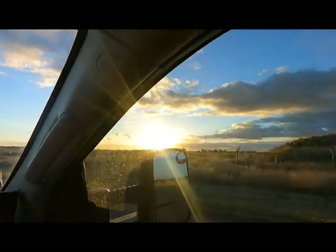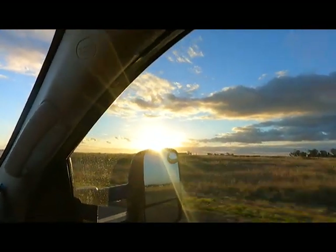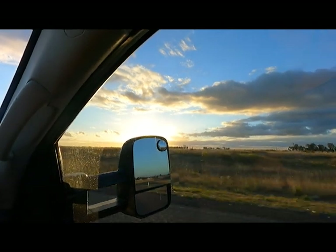In this video we do a quick drive through Outback Queensland. We stop in at Roma, Mitchell and Charleville. Check it out.